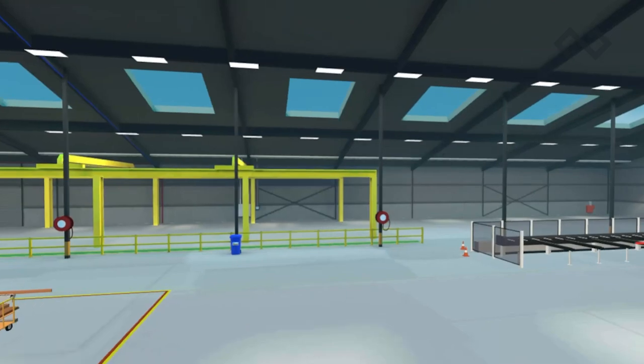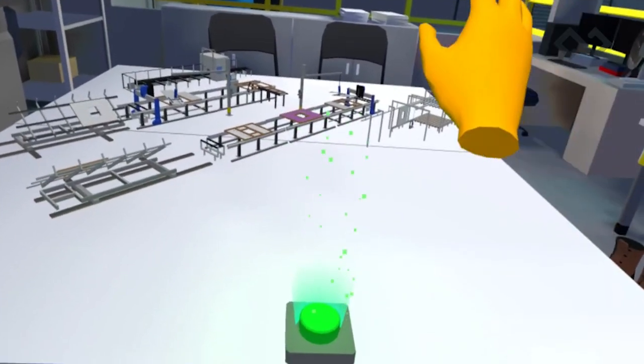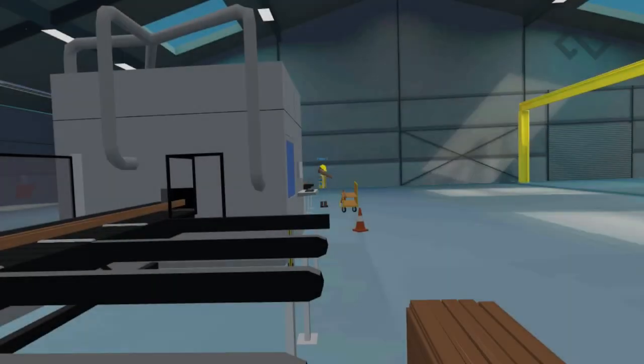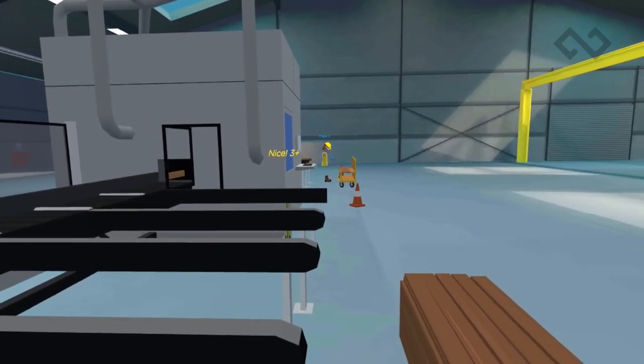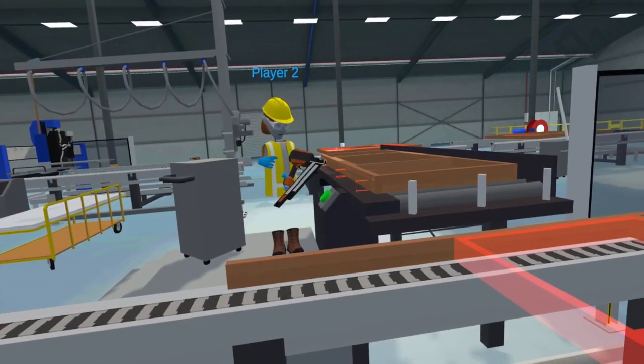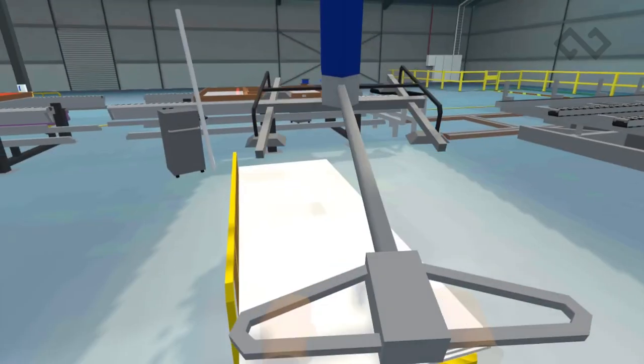In this multiplayer prefabrication module, two learners operate together in a fully immersive VR training experience to complete the processes inside the factory. Both participants work in unison to understand how to operate the machines to complete a prefabrication wall unit.